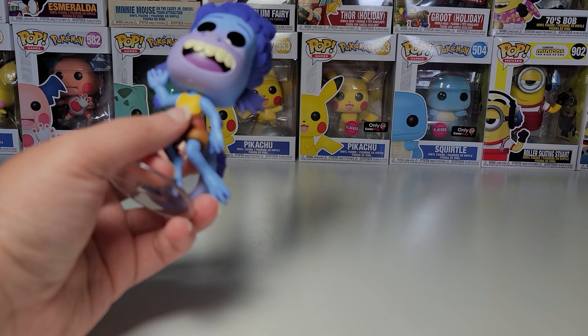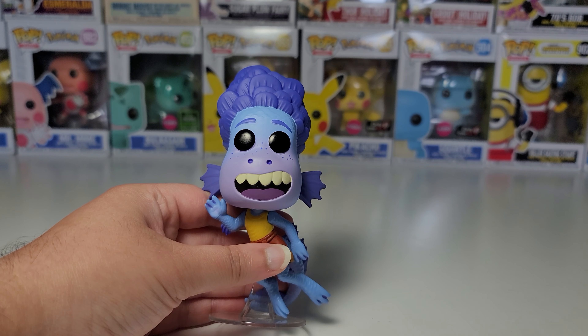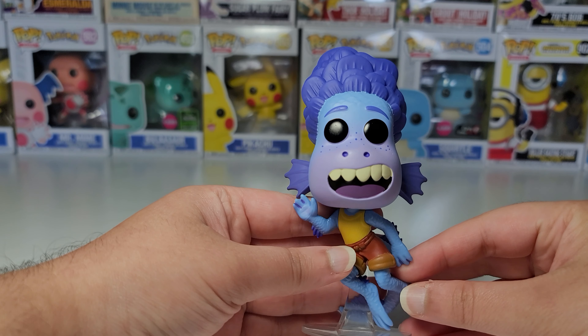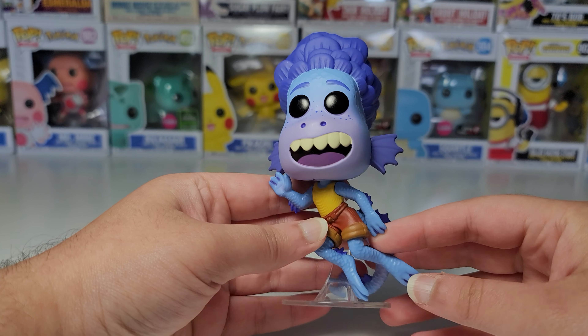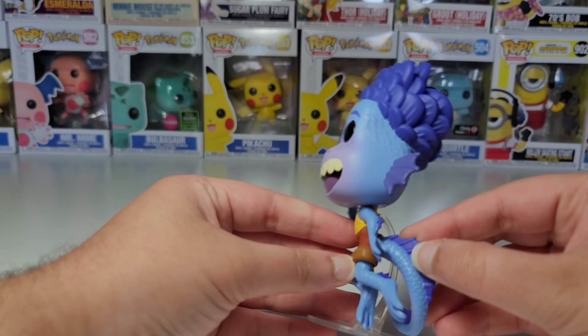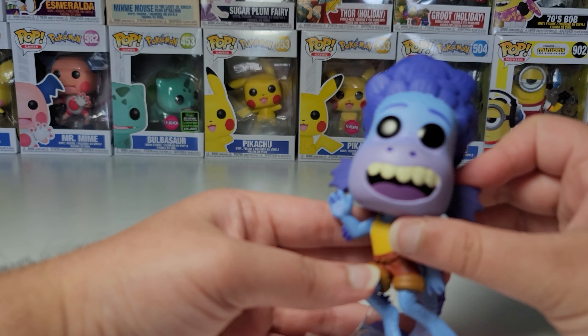I think that the Alberto and Luca Sea Monster Pops are probably some of my favorite Pops. I really like the gradient, and this is a really cool detailed pop. We've got the scales here and here — look at the hair — and don't worry, I will show this up close.